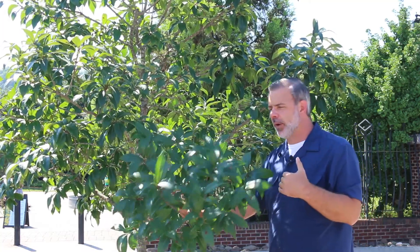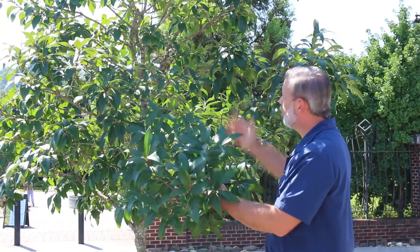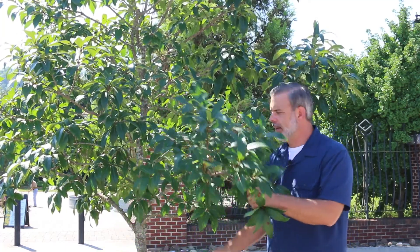You find this south of us in the Great Smoky Mountains of where we're at in Tennessee. But it's performing very well here as a parking lot median tree.